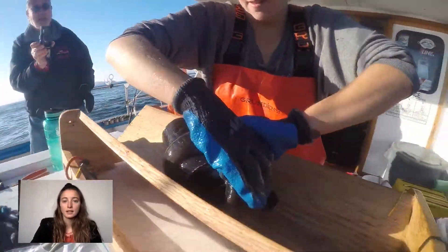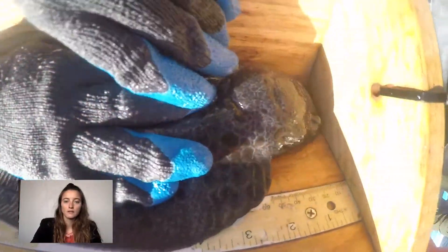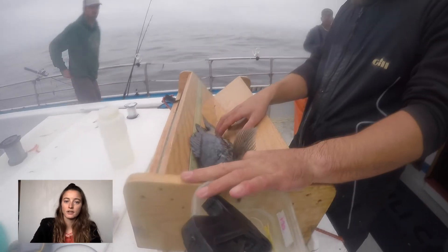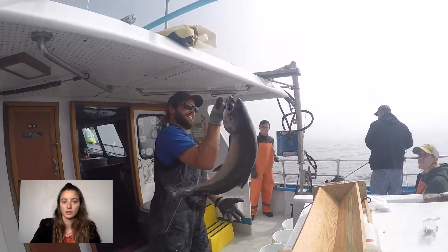Data was collected on fishes, including species, length, and tag number, as well as environmental data such as ocean bottom relief, seawater temperature, time of day, location, swell, and depth. Fish were tagged, if healthy, to track movement over time. Bait type and angler experience were also recorded.